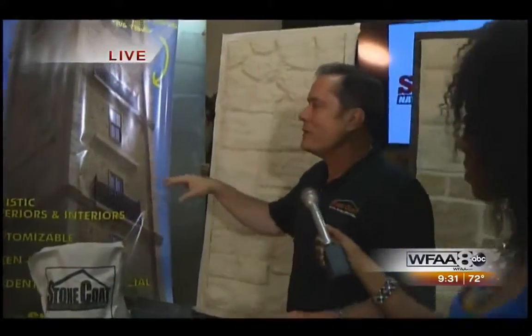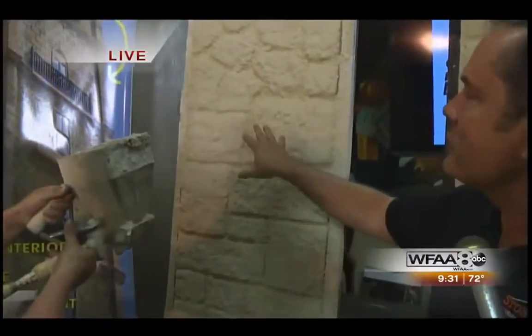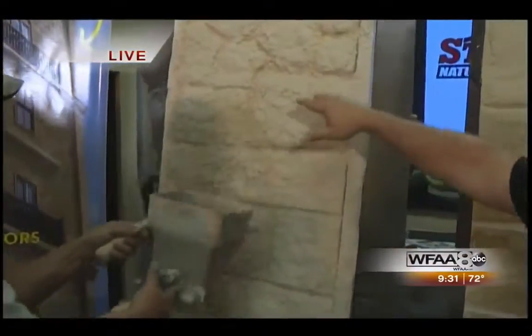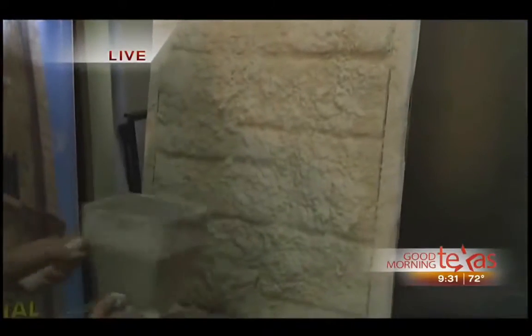Whatever surface it is — like this surface here — this is the hopper, and it's got the stone in it. Cody's going to blow just to show you an example. And you said I could help a little bit here. Absolutely, I want you to come over and try — you can do this.